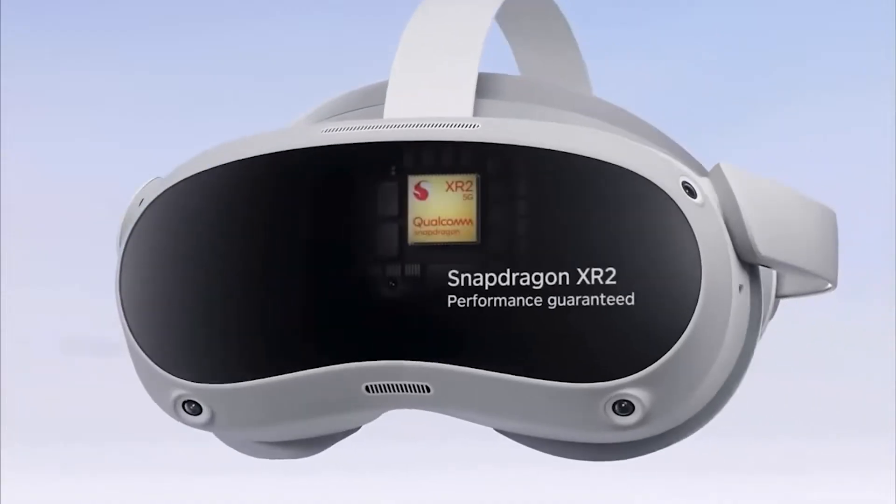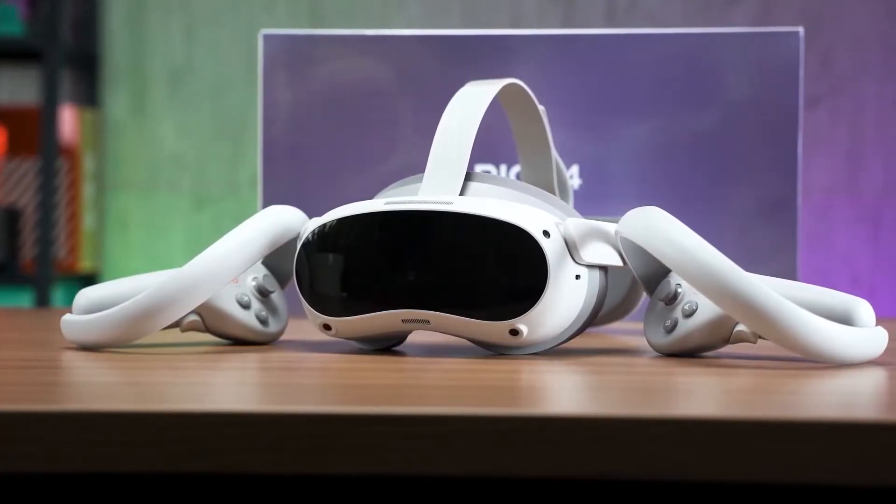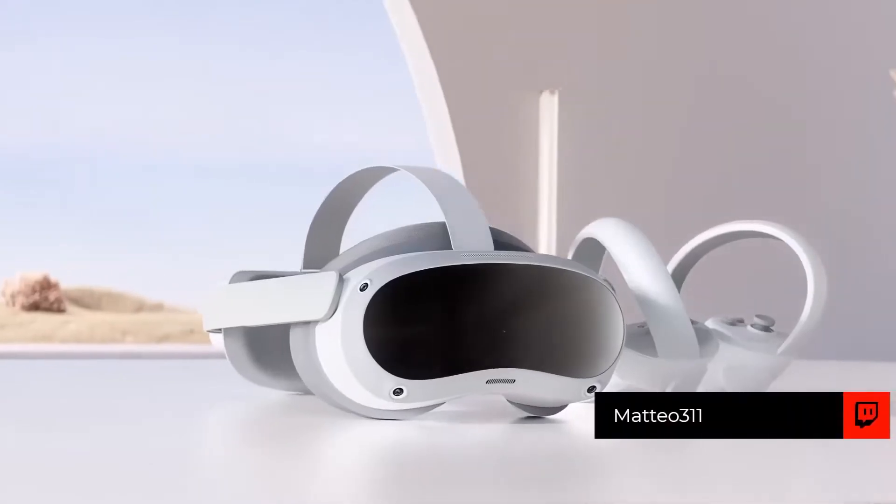Despite having almost no presence in the United States, its recent acquisition by TikTok owner ByteDance has increased the company's resources to the point where it could pose a real threat to Meta's hardware ambitions. This recent rise was the primary reason we've selected it as one of the companies shaping the metaverse.